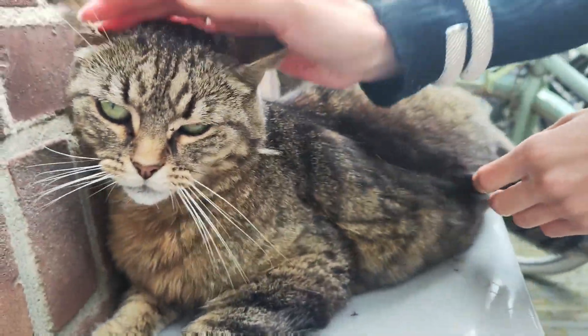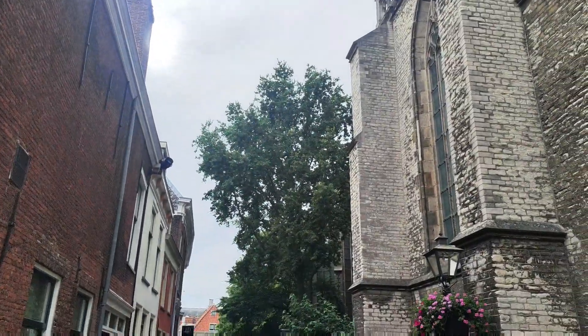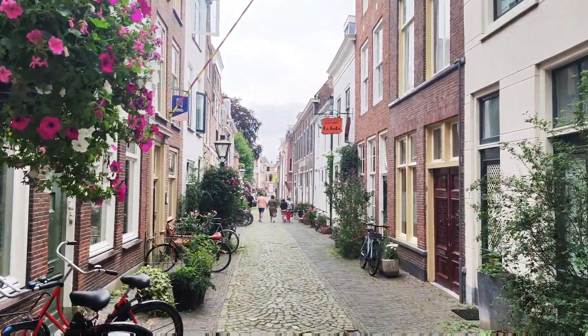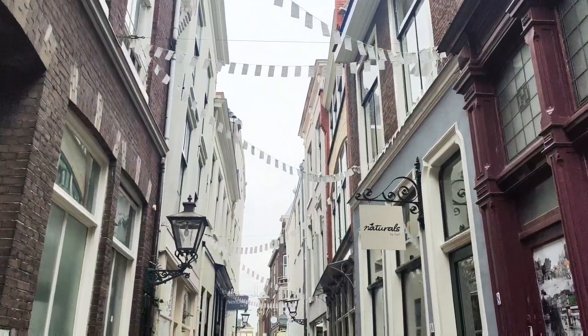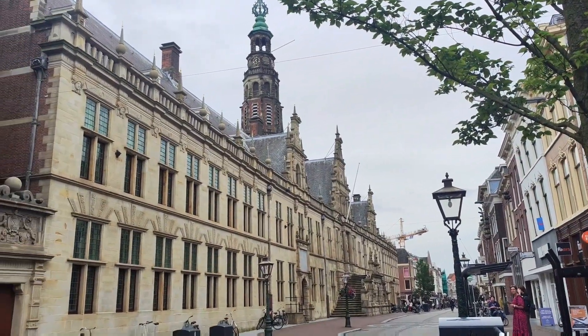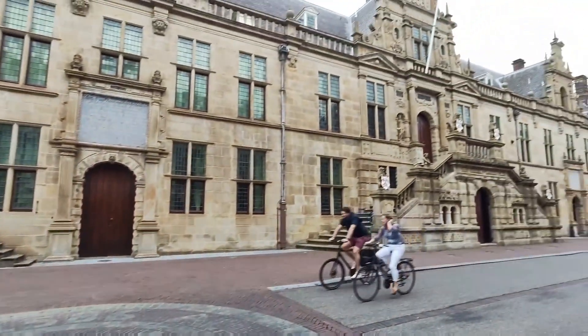In tutto ciò abbiamo trovato anche un gatto. Qui invece ci troviamo all'interno di un quartiere che si chiama Peter's Quartier, che in teoria dovrebbe essere il quartiere universitario della città. E questo invece ragazzi è il municipio di Leida — ma che figo! Con ovviamente il simbolo della città sulla strada, ovvero le due chiavi.